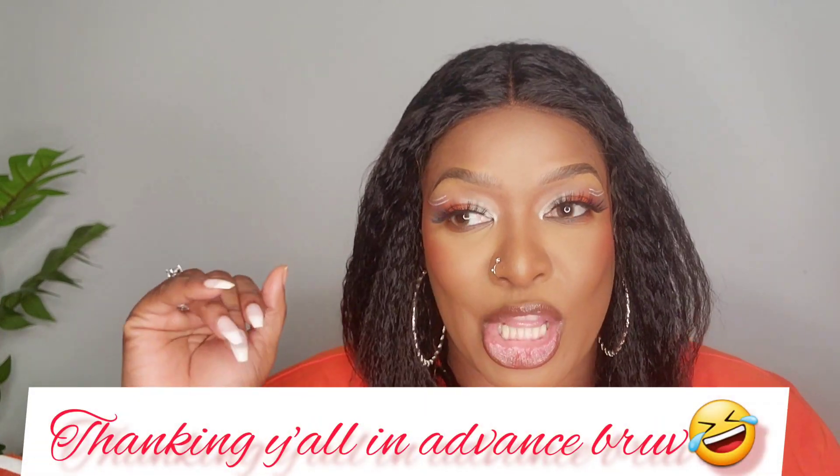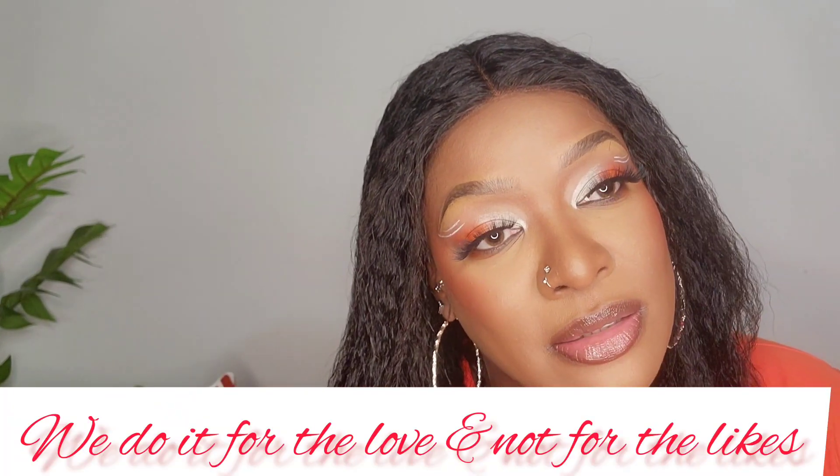Thank you for watching, and if you're new here, thanks for subscribing. It's my birth month so y'all have to do me a favor — just subscribe, get me some more subscribers. I appreciate all my kings and queens. We do it for the love and not for the likes — in actuality, we do it for the love.